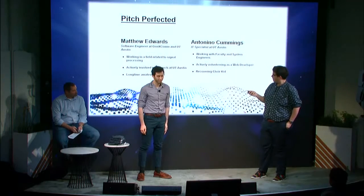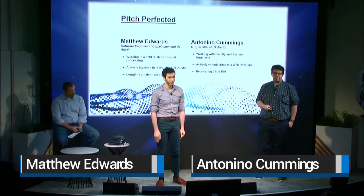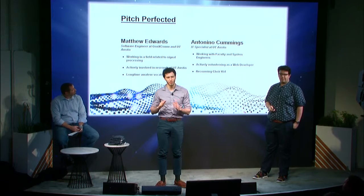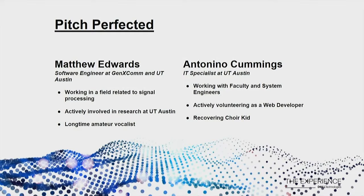Moving right along, our third pitch for the day is from Matthew Edwards and Antonio Cummings. Hi everyone, thanks for coming out to listen to our pitch. My name is Matthew Edwards and I'm a software engineer at a startup in Austin named Janex.com, where we're generating the next generation of micro-photonic devices. My name is Antonio Cummings, I'm an IT specialist at the University of Texas at Austin and I volunteer in the Austin area as a web developer with local nonprofits.